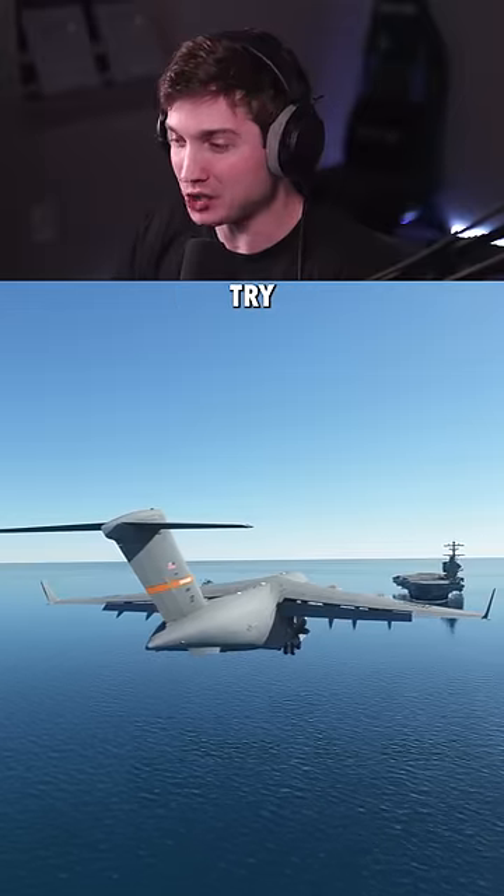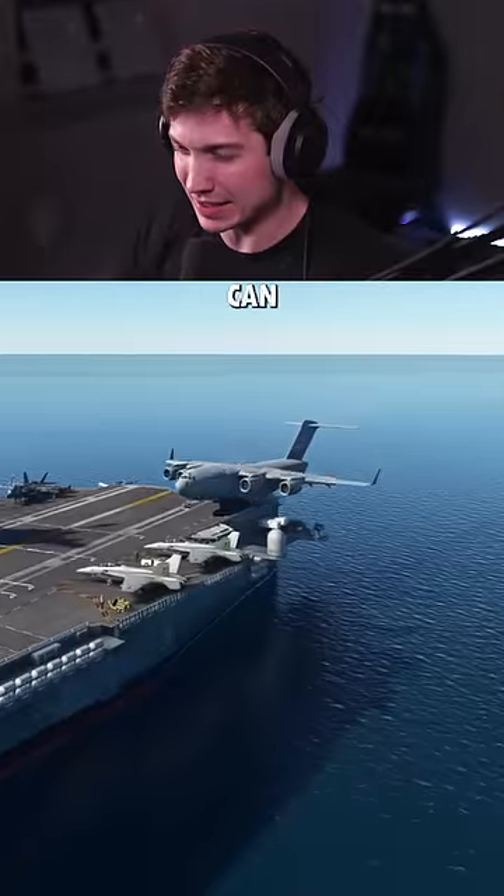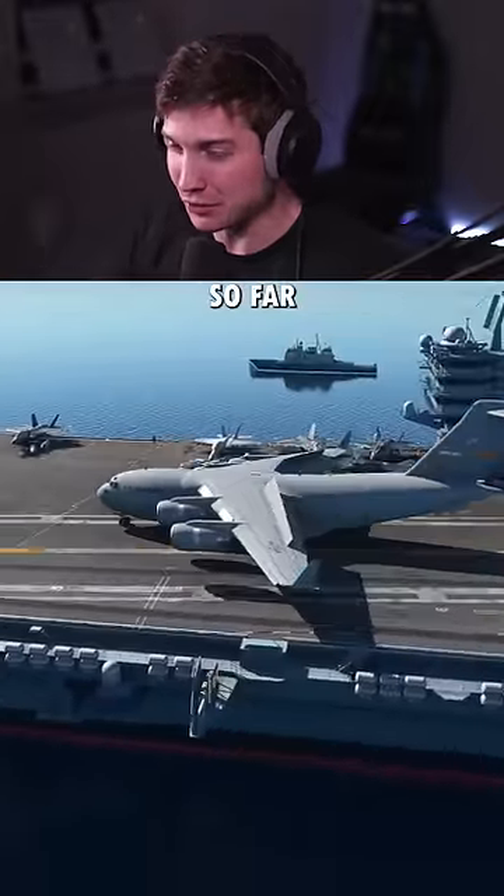And now our most ridiculous try yet. This is the C-17 — it has really powerful reverse thrust. Let's see if we can stop here. And somehow that used the least runway so far.